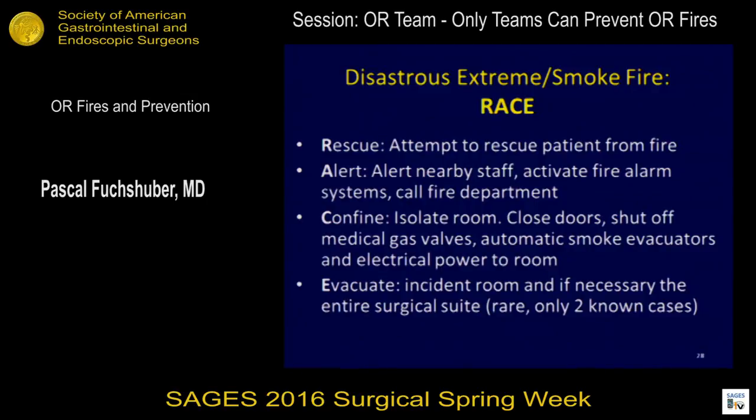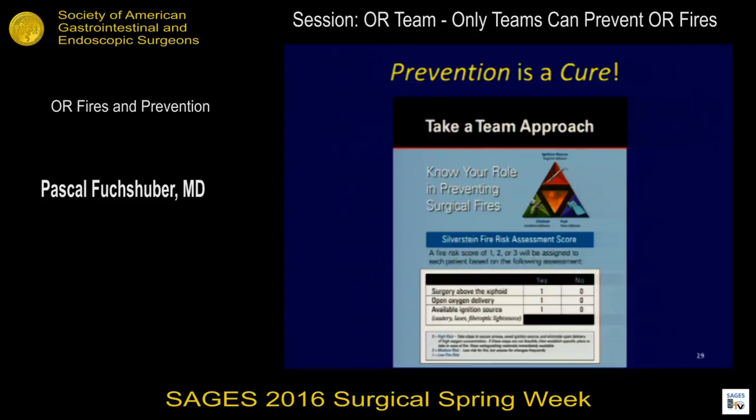Rescue, alert, confine, evacuate — RACE. Rescue the patient, alert nearby staff, isolate the room, close the doors, shut off the walls, and evacuate. There are only two known cases where an entire surgical suite had to be shut down because of a fire. In most situations you are in charge — you can change it, you need to react, you don't need the whole hospital to react. Take a team approach. There are risk assessment scores, especially if you do head and neck surgery, that you can integrate into your timeout, and that will inform the entire team.